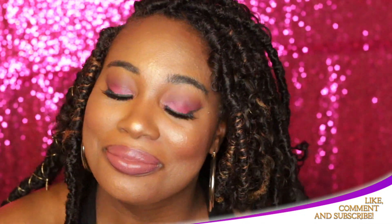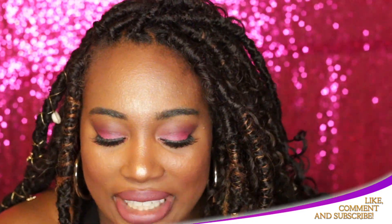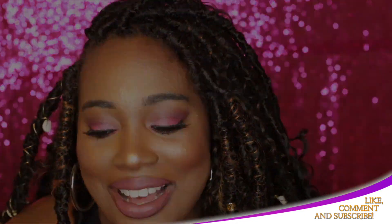So these were my five ABH lipsticks. I hope you enjoyed watching this. Thanks for watching — please like, subscribe, and leave a comment. Bye!